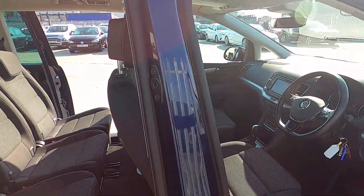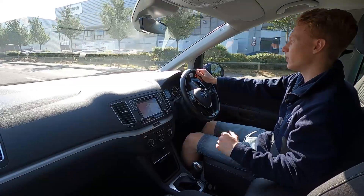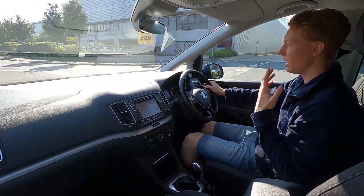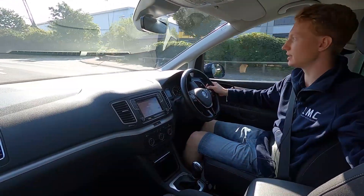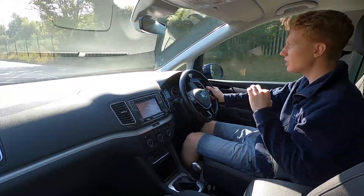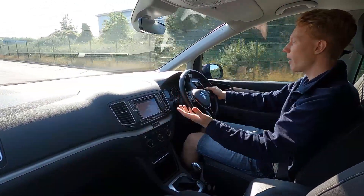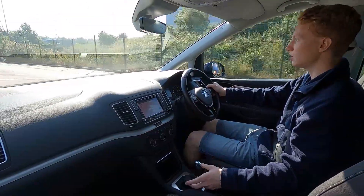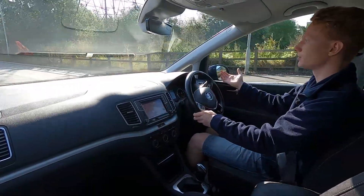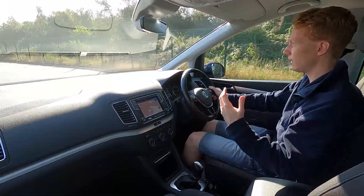Now let's jump in and take it for a test drive. Out on the road the Volkswagen Sharan is a very spacious, comfortable and smooth car to drive — especially ideal for a big family with its seven-seat layout. This Sharan has a 2.0-litre diesel engine producing 148 brake horsepower with automatic DSG transmission, giving lovely smooth and quick gear changes. High-profile tyres absorb bumps and imperfections in the road very well.